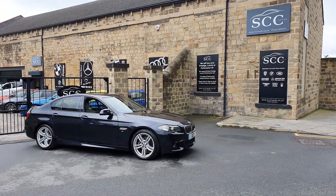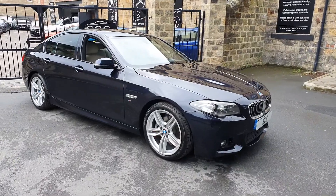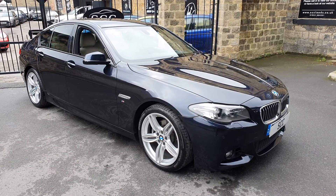Good morning and a lovely warm welcome to SCC Car Sales here in Leeds, West Yorkshire. My name is John and thank you for taking the time today to look around the still images and this video presentation for the 520D that we've just had in part exchange here.